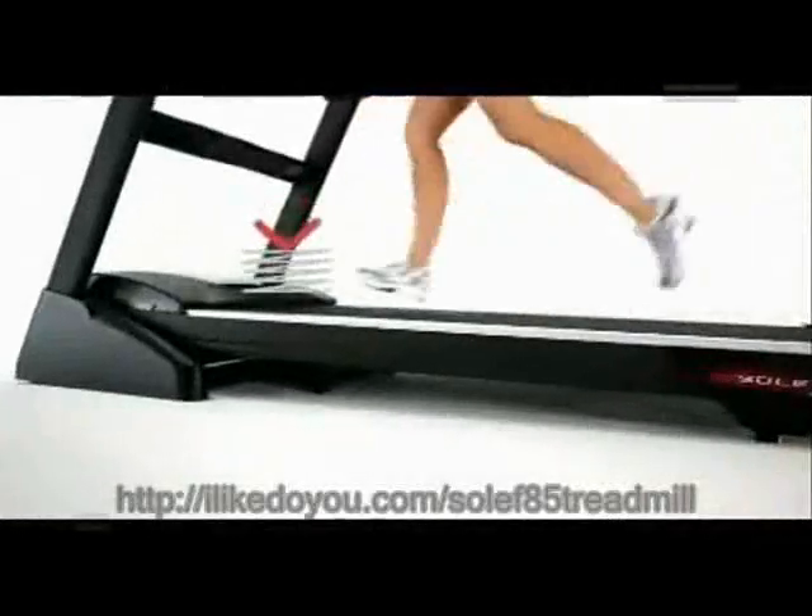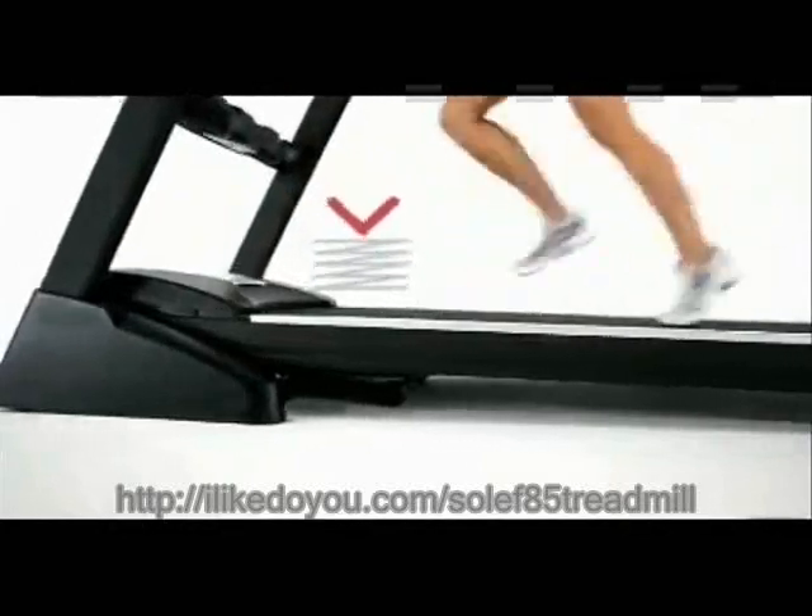Additionally, the Cushion Flex Whisper Deck decreases the jarring impact of the run by up to 40% and makes for a smoother, quieter workout.